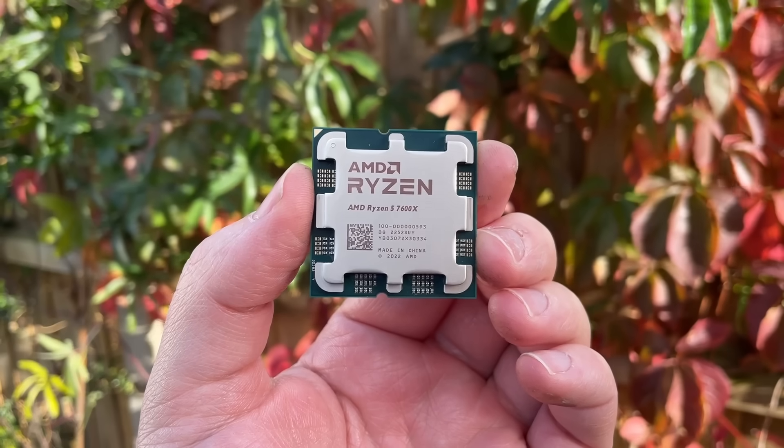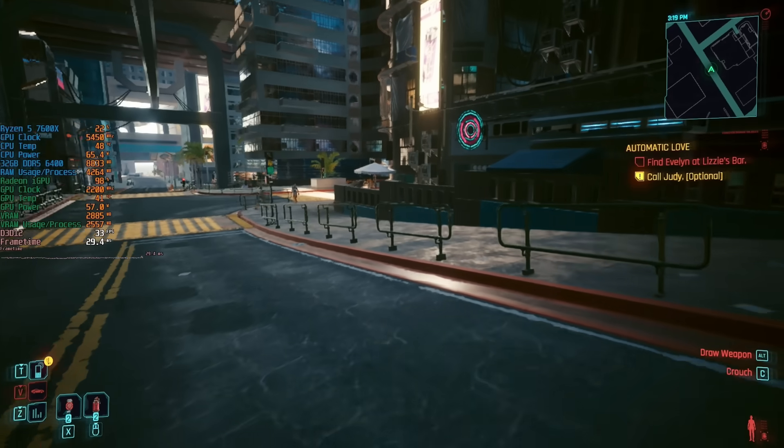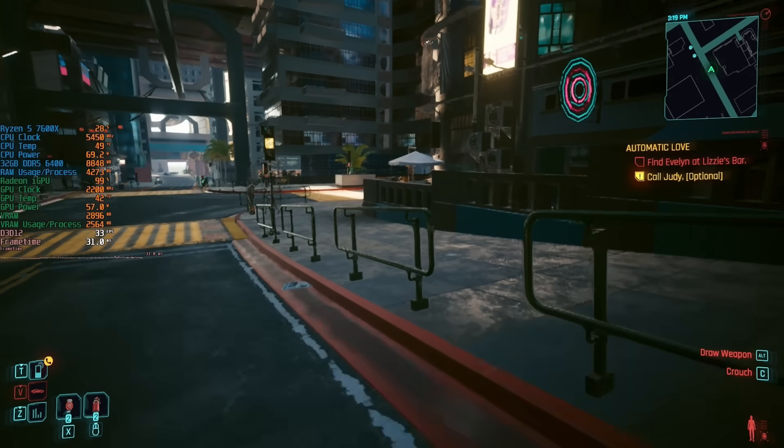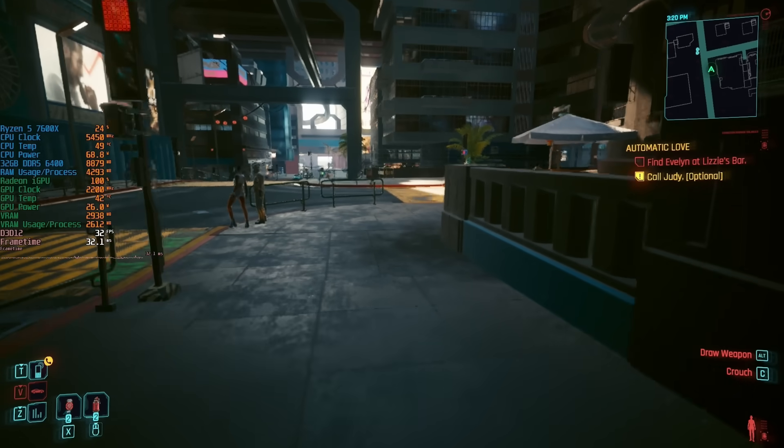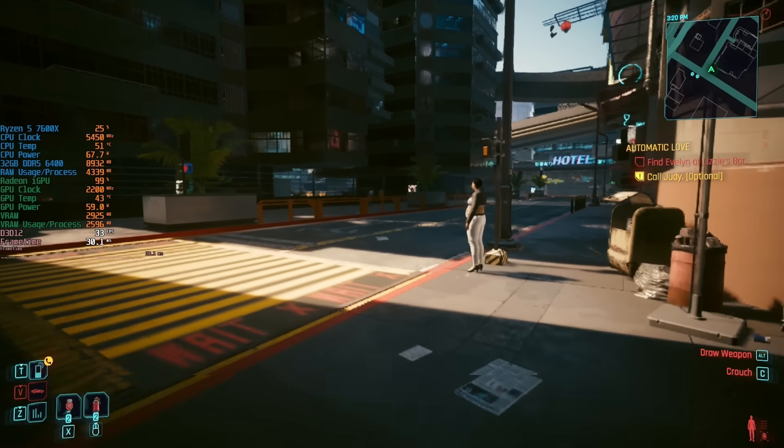Or so most people would say — what's to stop us from firing up some games? Absolutely nothing. Say you've bought one of these and haven't quite saved up enough for your dream GPU just yet, can the Radeon graphics inside this capable 6-core chip tide you over until then?